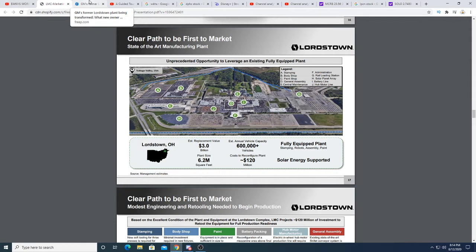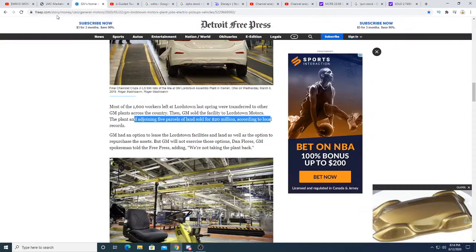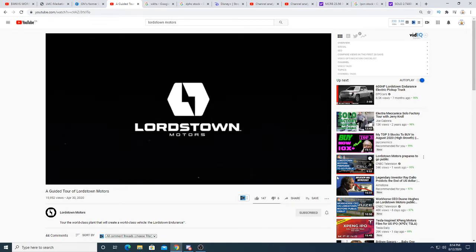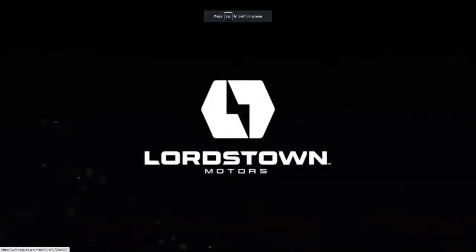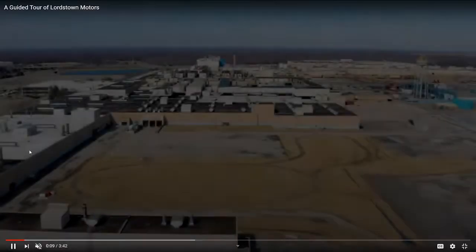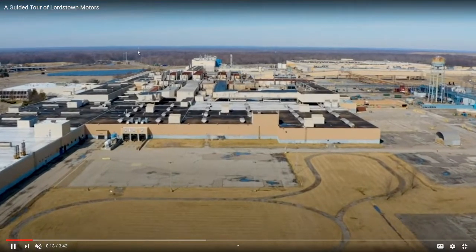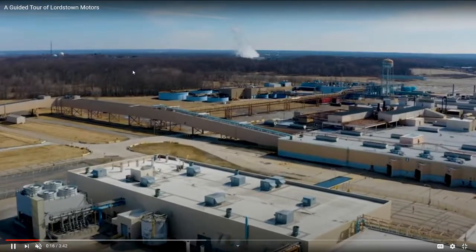That's why I think Workhorse is going to win that USP deal. This is a video I'm going to play of the Lordstown facility — it's pretty nice. Look how big that facility is. This massive, massive facility.